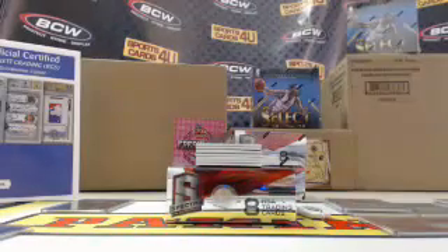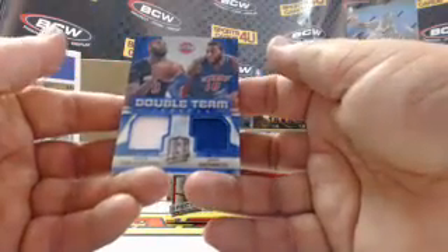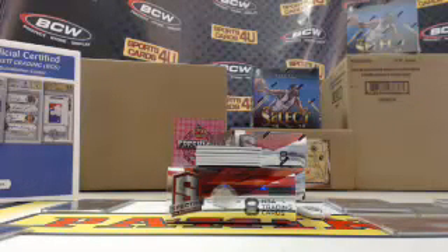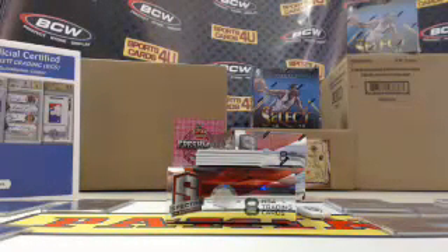For the Trail Blazers, Clyde Drexler, 50 out of 75. Double Team dual jersey, Pistons, Blue Prism — Andre Drummond and Greg Monroe, 38 out of 49. Triple Double Threads, triple jersey, for the Rockets, Clyde Drexler, 8 out of 25.